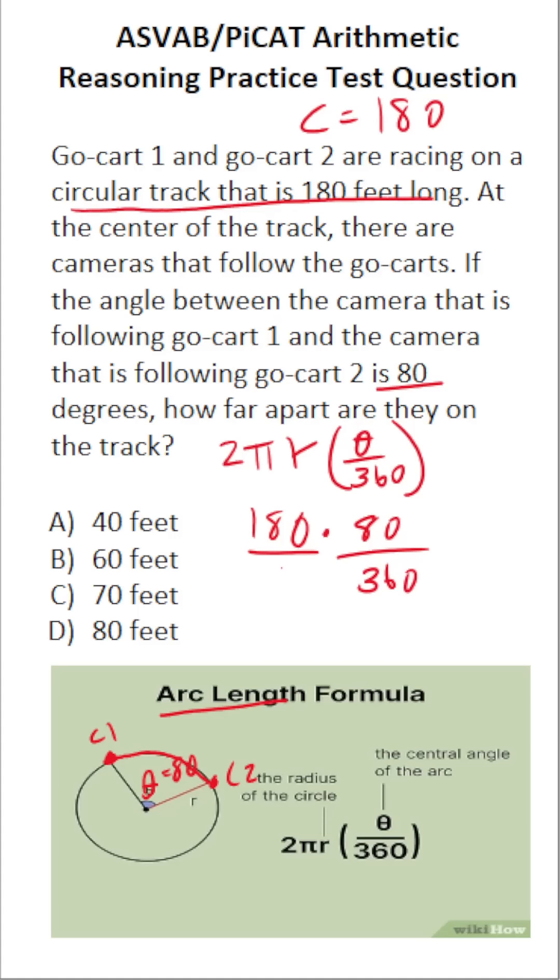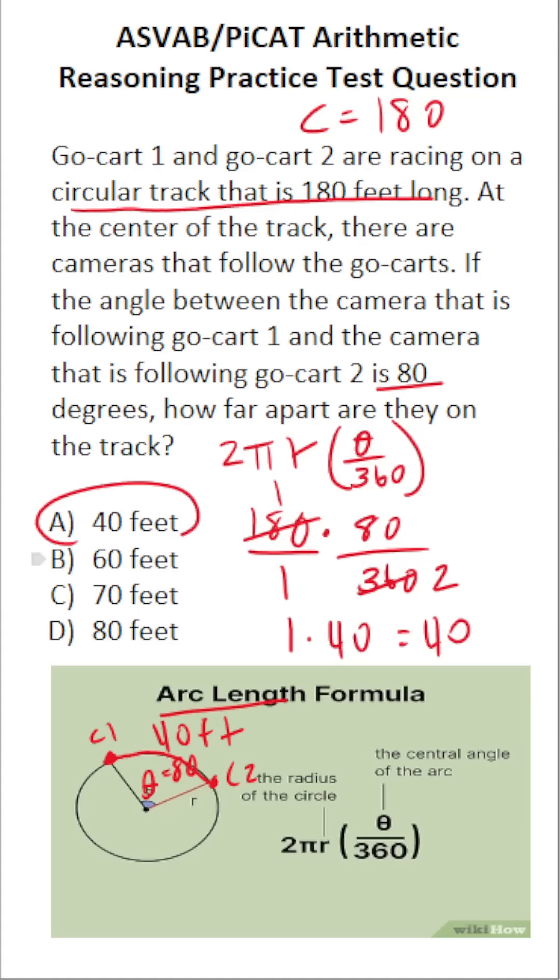We can write 180 as a fraction over 1. 180 goes into 180 one time, and 180 goes into 360 two times, giving us 1 over 1. Then 80 divided by 2 is 40, and 1 times 40 is 40. So the two go-karts are 40 feet apart on the track. The correct answer is A.